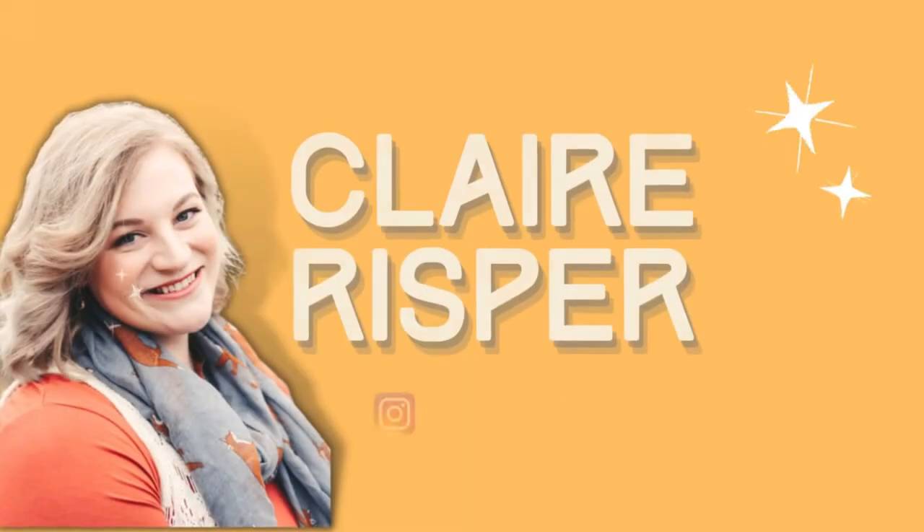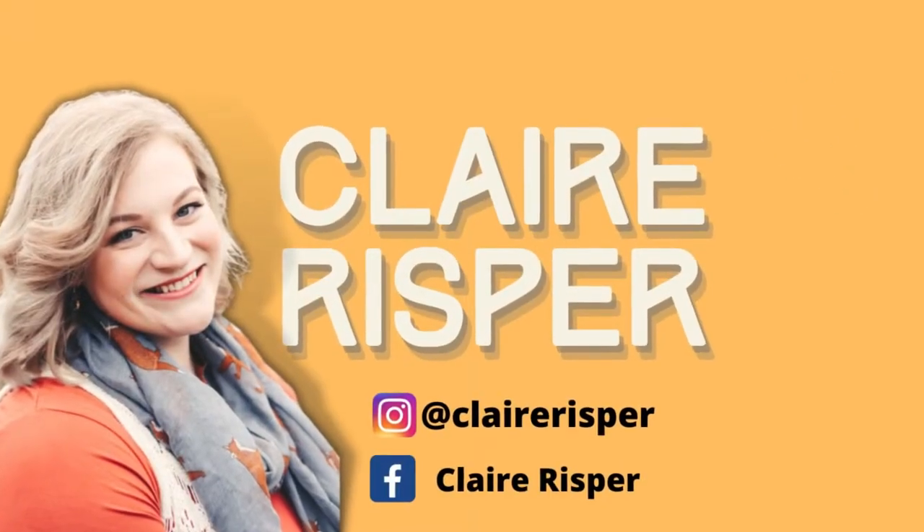Hey guys, welcome back to my channel. In today's video, I went to Trader Joe's for the very first time. If you're new here, hi, I'm Claire. Welcome to my channel.